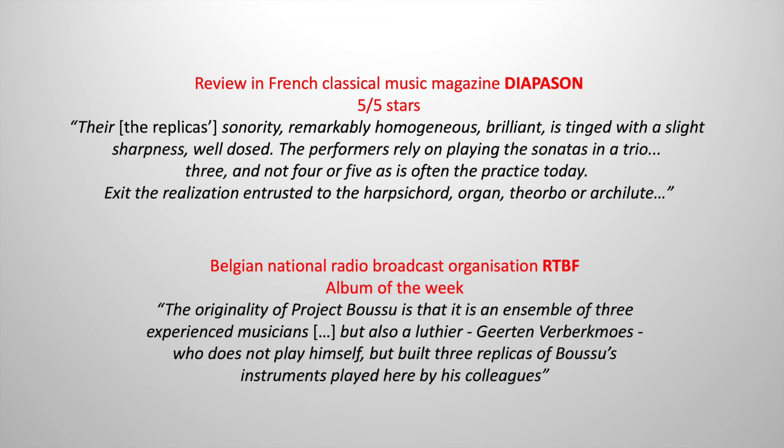Luckily, our CD recording using such a minimalist ensemble was well received in the music press. Several reviewers specifically praised the string trio only approach, as can be read in these two excerpts.